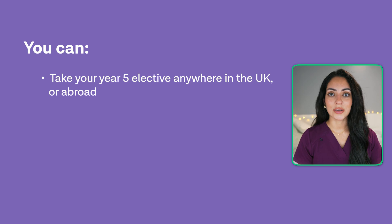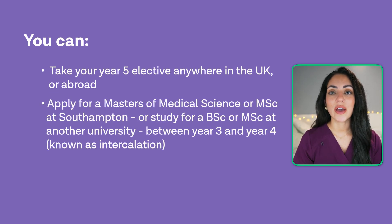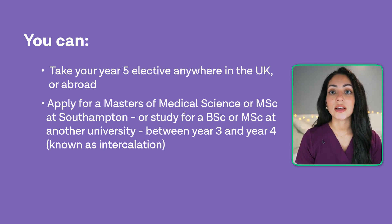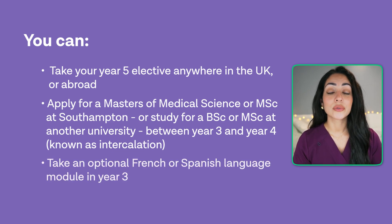You can take your year five elective anywhere in the UK or abroad. You can apply for a Master's of Medical Science at Southampton, or study a BSc or an MSc at another university between years three and four — this is known as an intercalated year. You can also take an optional French or Spanish language module in year three.